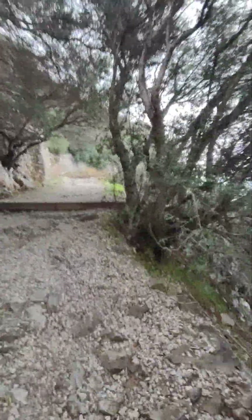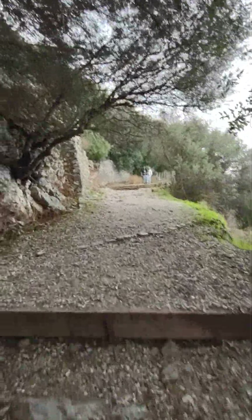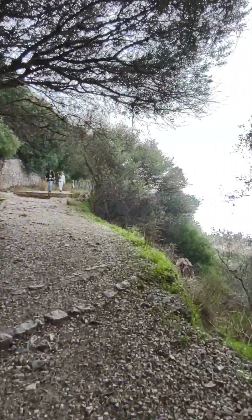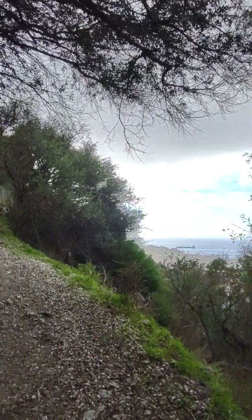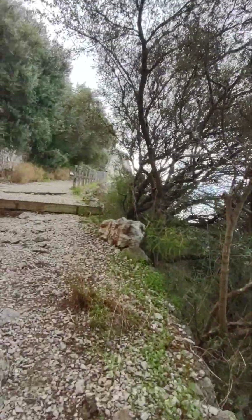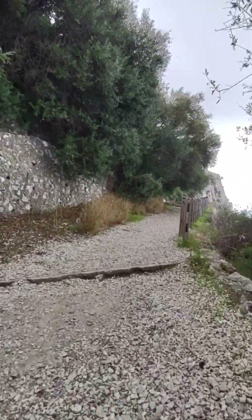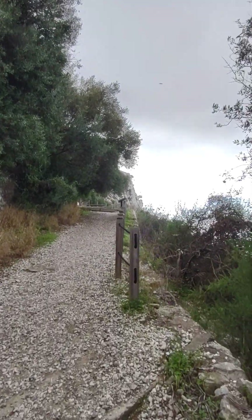If the weather holds, we'll be able to see Morocco really clearly once we get up here - we can already see it but it'll be really clear. There's a cable car up here too.